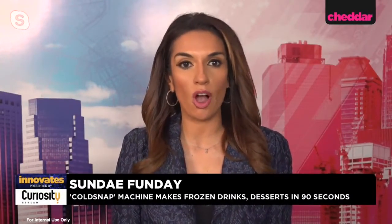Welcome back to Cheddar Innovates, brought to you by CuriosityStream. Signs of spring and warmer weather are just around the corner. Does anything sound better than a bowl of ice cream, frozen coffee, or maybe a pina colada? What if it can be made in front of your eyes in 90 seconds? Joining us now is Matt Fonte, founder and president of ColdSnap, a single-serve rapid freezing machine.